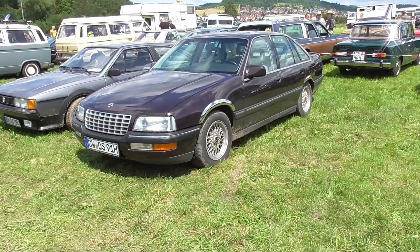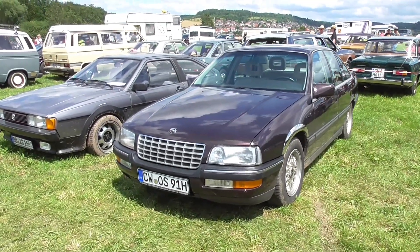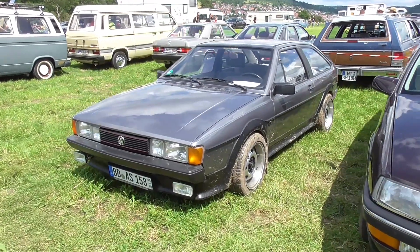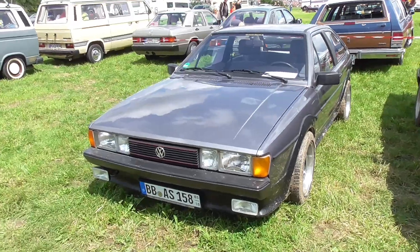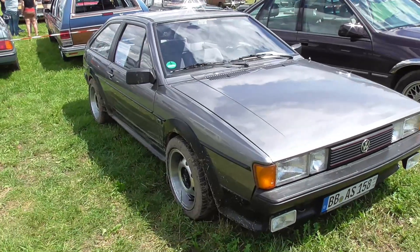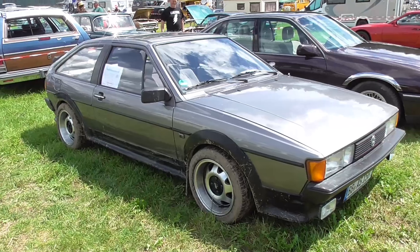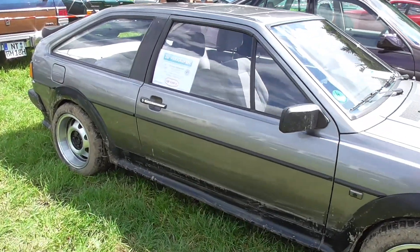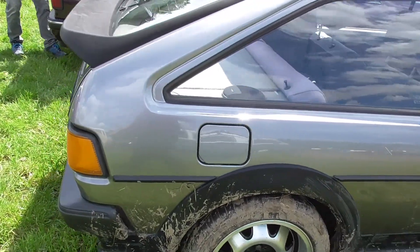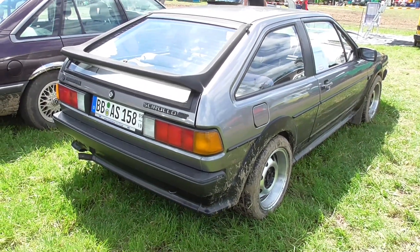Opel Senator B. Some people are saying this is the last big Opel, but I'm stating there was another one that I'll also be showing you very soon. And here, a Volkswagen Scirocco is for sale — very dirty. Loving these ATS Cup wheels. So, 6,000 euros and it's yours. Scirocco GT.